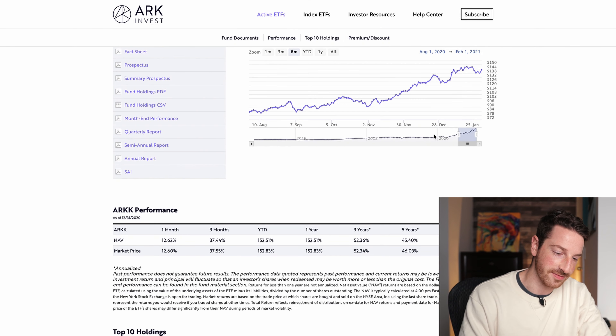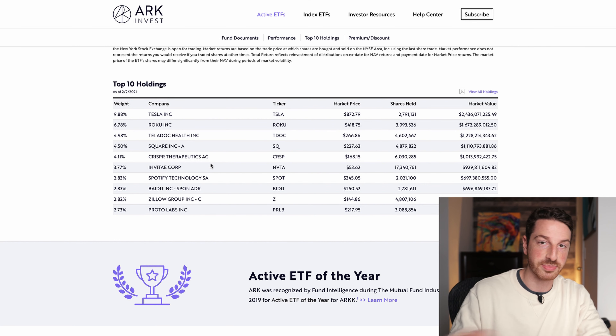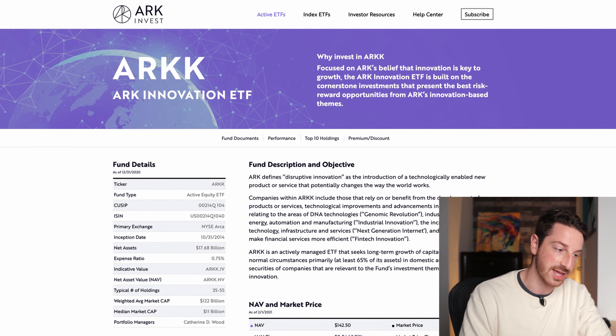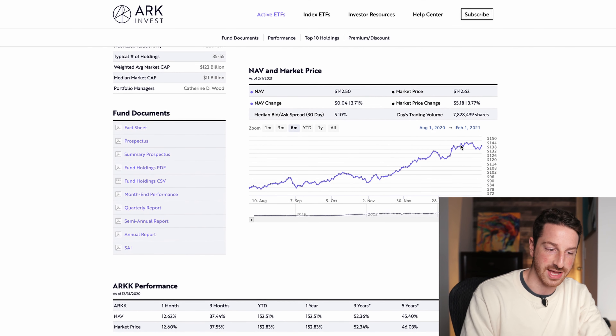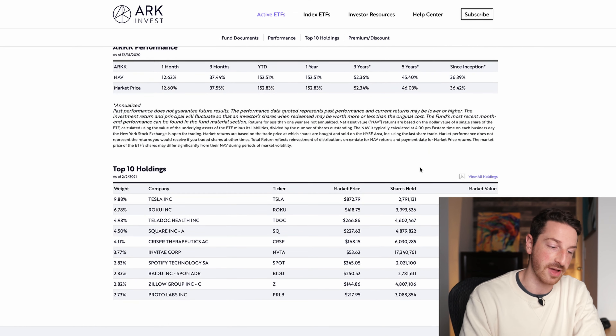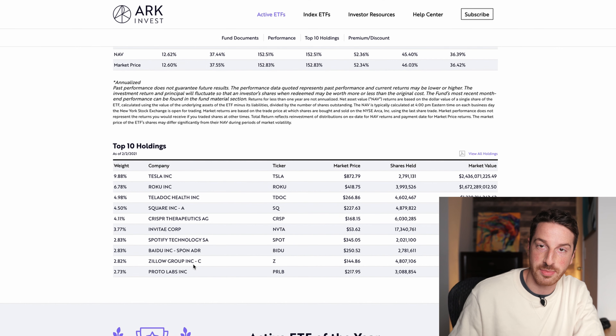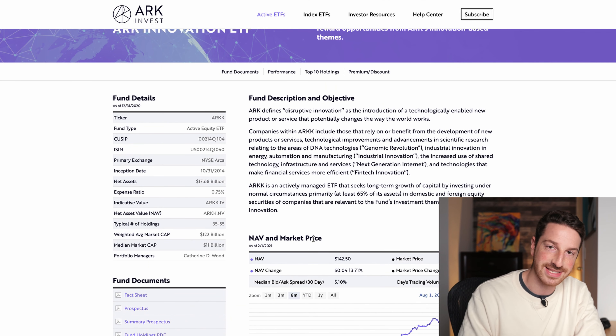Starting off with number one, we have ARKK — the ARK Innovation ETF. Looking at the holdings, we can see Tesla's right up top with almost a 10% weighting, then Roku, Teladoc Health, Square, and CRISPR. This is basically a combination of all those cutting-edge companies, all in one ETF. So if you want to buy one future cutting-edge ETF, this is probably it. Over the past year it's up about 152%, the three-year average is 52%, and the five-year average is 46% — vastly outperforming the S&P 500. You can buy this one ETF and get invested in all these cutting-edge companies while being well diversified.